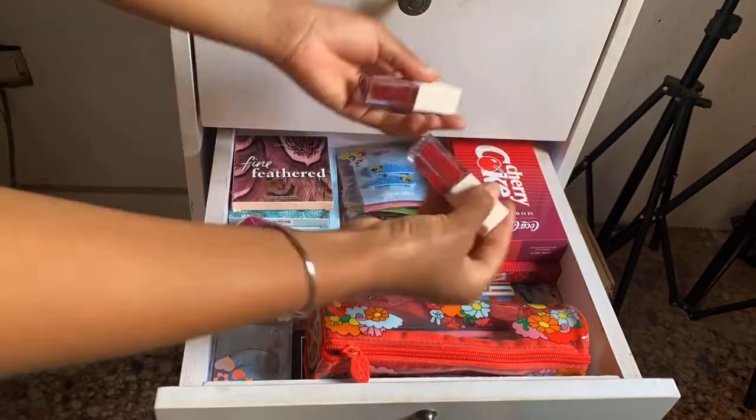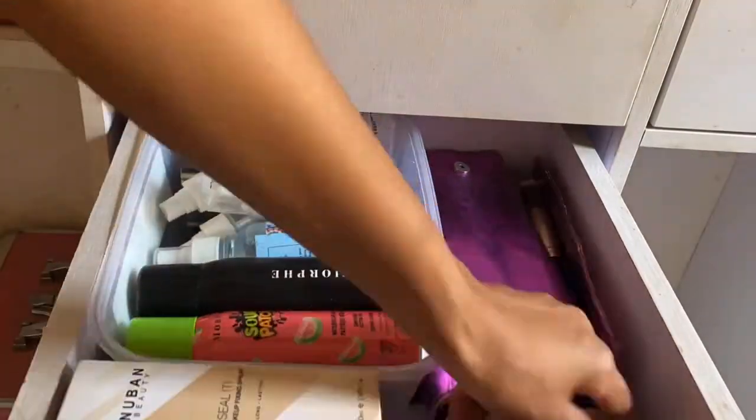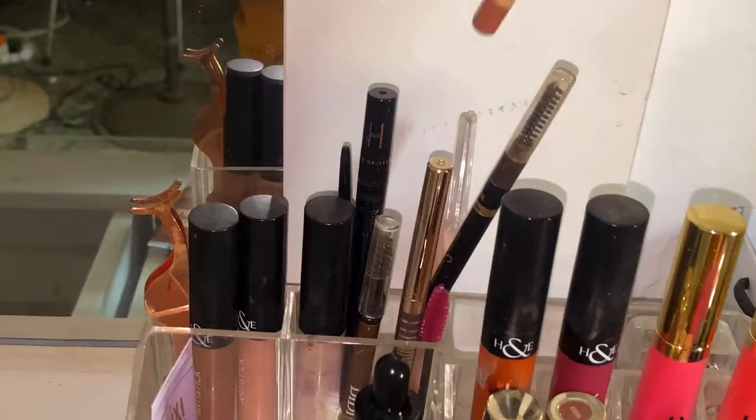My vanity is filled up, so most times I just like to give out products to people — beauty influencers like myself. I also have a separate part of my vanity where I keep local products, Nigerian brands.